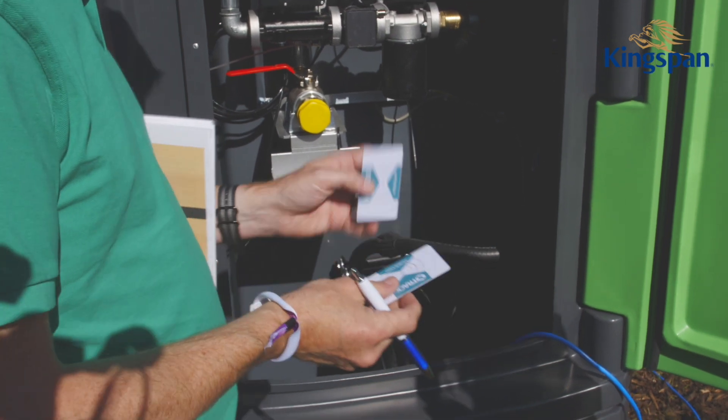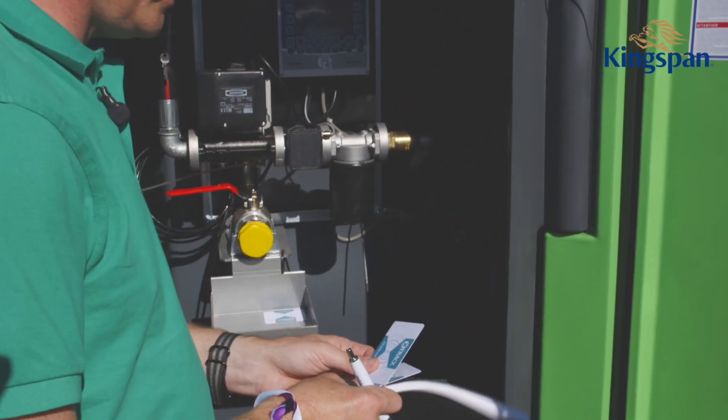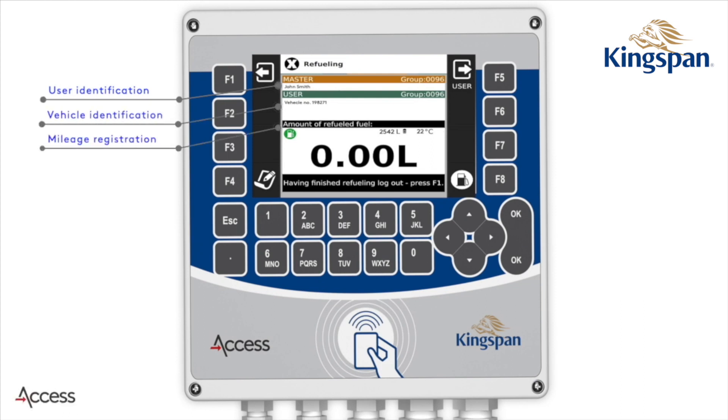Every user must log in as a master user, and when you log in as a master user the access portal will tell you that you must put in the user key, which is normally attached to the vehicle being used — whether that's a truck, a bus, or a company car.